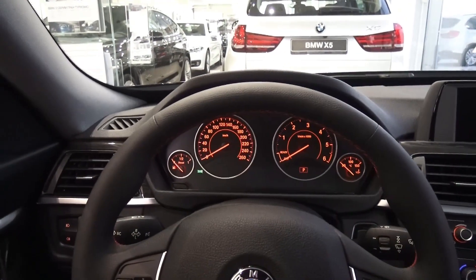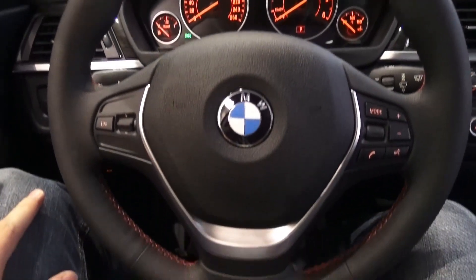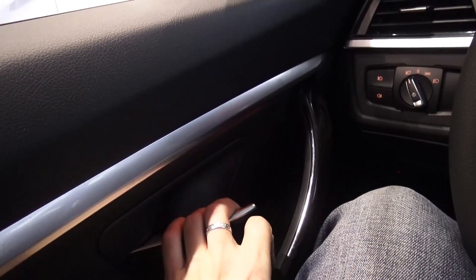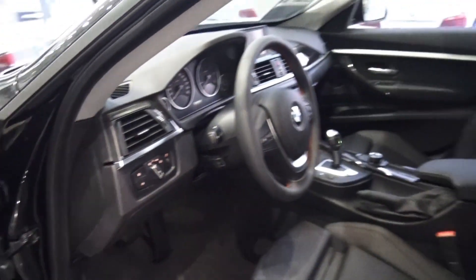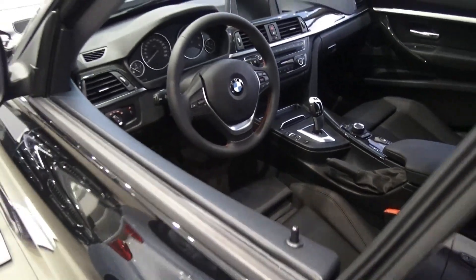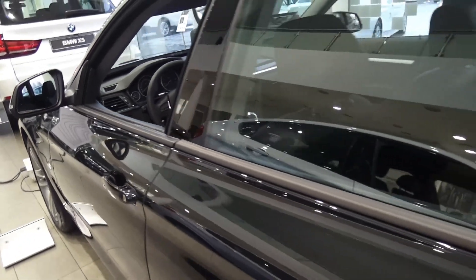Very good visibility in my opinion. You can definitely feel the true German quality. Good resale value for this car. And this diesel engine does wonders. LED adaptive headlamps are an option available.